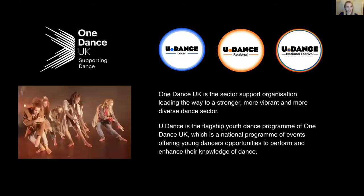Before we get started, I'd like to tell you a little bit more about who we are and why we're presenting this webinar to you today. One Dance UK is the sector support organisation leading the way to a stronger, more vibrant and more diverse dance sector. We provide one clear voice to support all of those working in the sector to achieve excellence in dance performance, education and management, to advocate for the increased profile and importance of dance in all its diverse forms and settings, and to enhance dancers' health, wellbeing and performance.